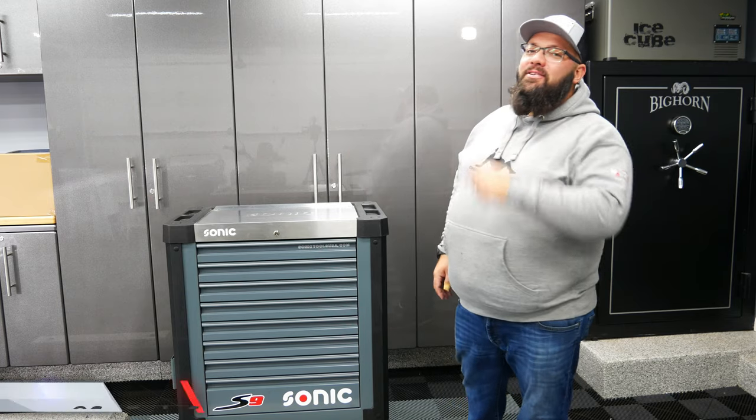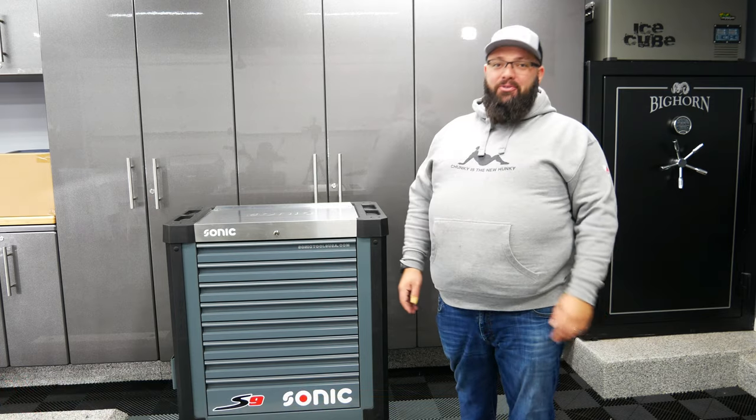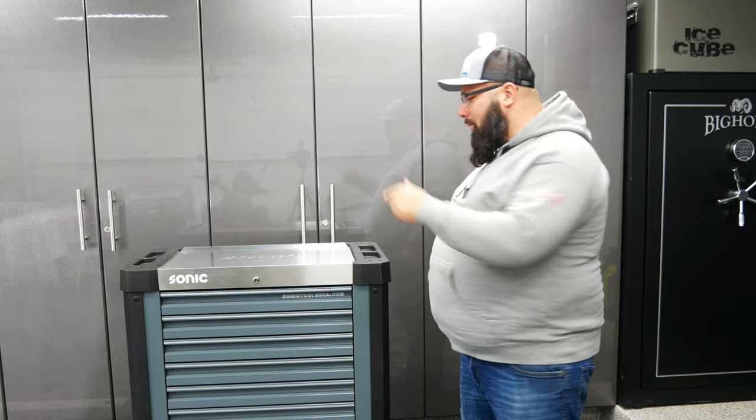Hey guys, welcome back to the channel. I'm Warwick and you're watching Gas Tech's Garage — the channel that's here to help you figure out how to build your dream garage. And today we're going over the winner of the $6,400 Sonic Toolbox. So let's jump right into it.